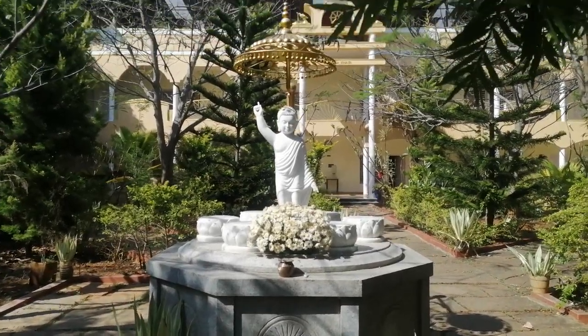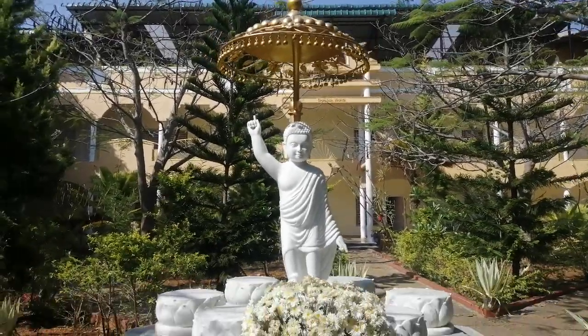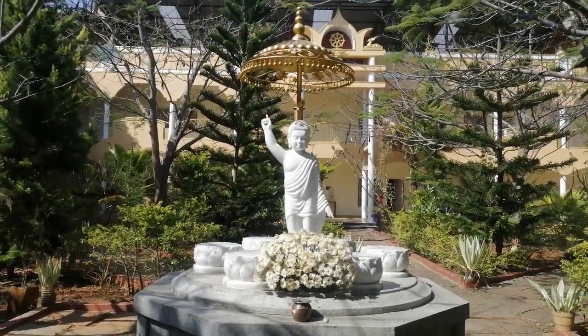In this video, we will cover all the statues which are in Mahabodhi Meditation Center. This is the first statue, and there are a couple of statues in the Mahabodhi Meditation Center. Let's cover all those.